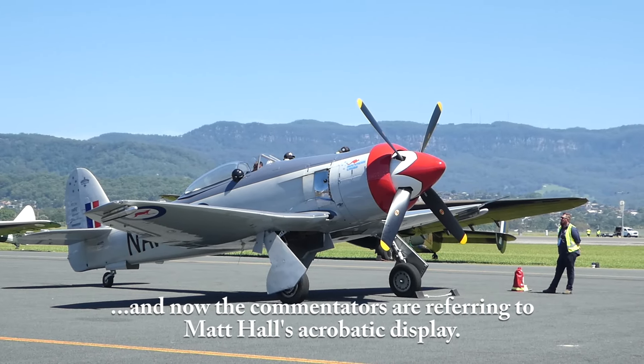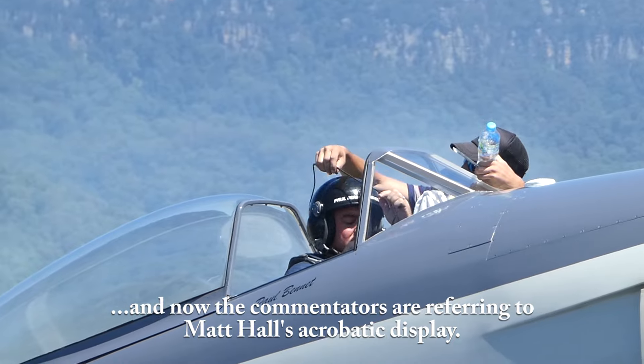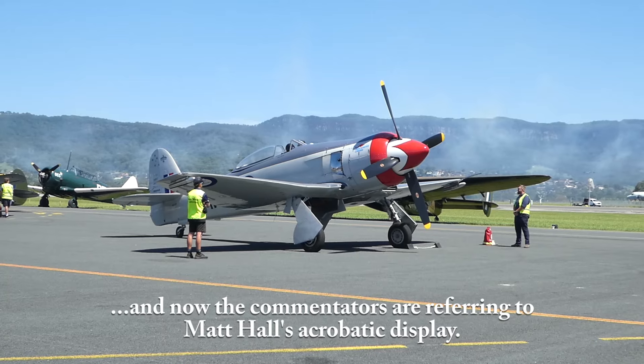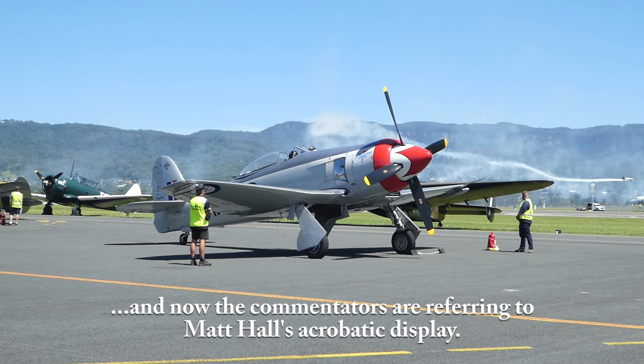You'll see Matt taking off here from the right-hand side. You'll see he goes from a standing start up into a spiral into a topple — he's a Red Bull air race pilot.